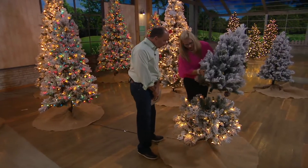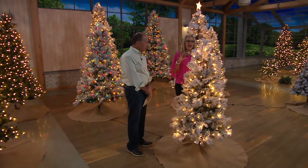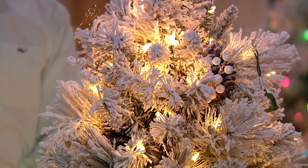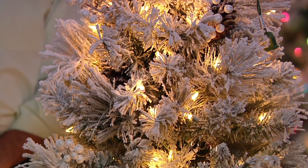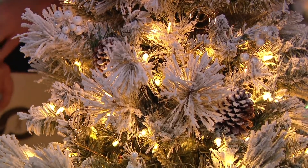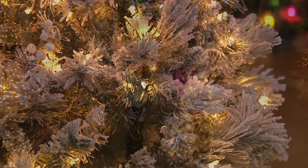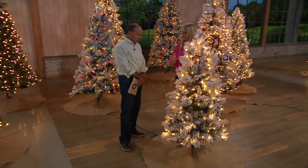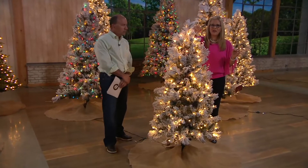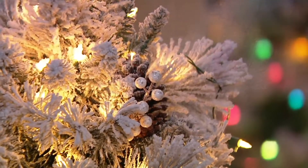Hallmark gave me one of the trees to try at home. I compared it to my old one — it took my husband and me both to carry the old tree up, but this one I can carry by myself, and I have the six-and-a-half footer. I did exactly what we recommend: took it outside, shook it for 30 seconds, then assembled it. It looks so gorgeous that you really don't even need to add fillers or extra decorations — it's stunning on its own.